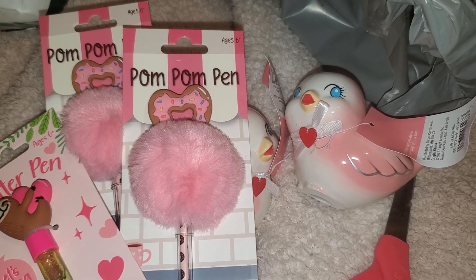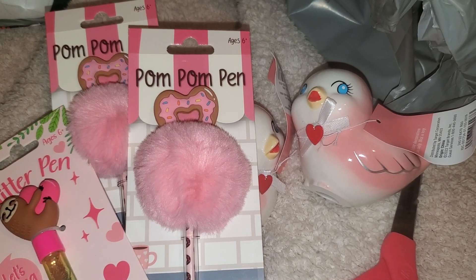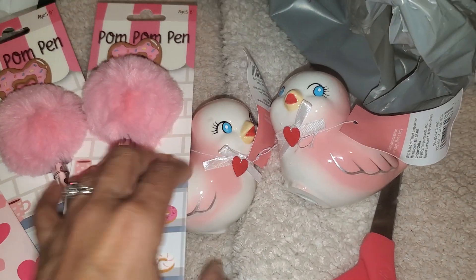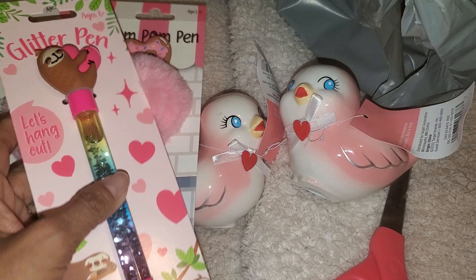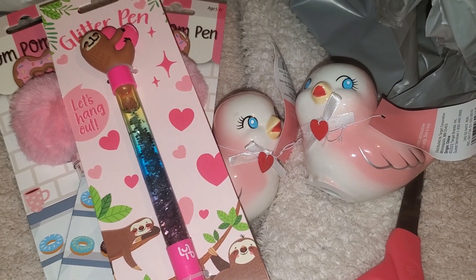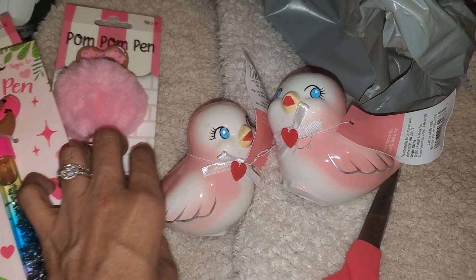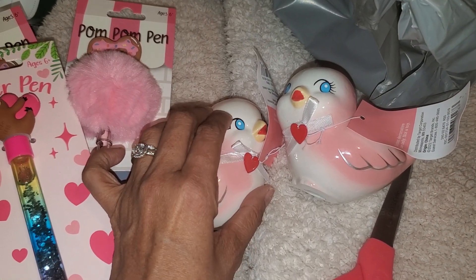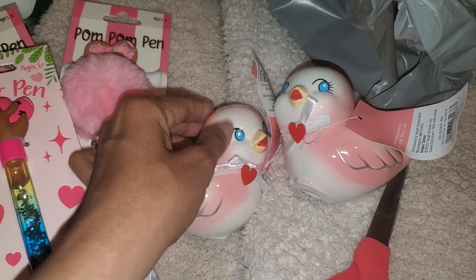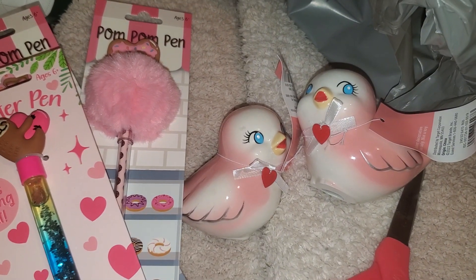I hope you're having a great weekend. I'm battling a cold so just resting up and trying to stay warm and dry — it's been raining here in California. Go check out the Target Valentine's Day section and the dollar spot; they have some really cute items this year. Thanks for watching, have a great one, bye!